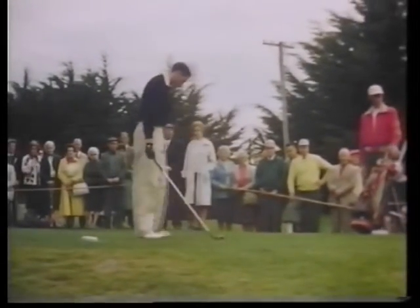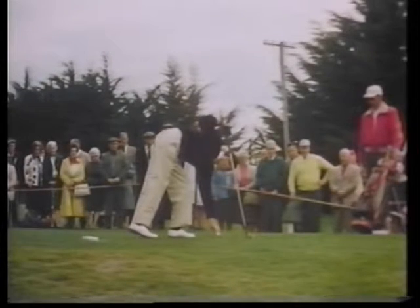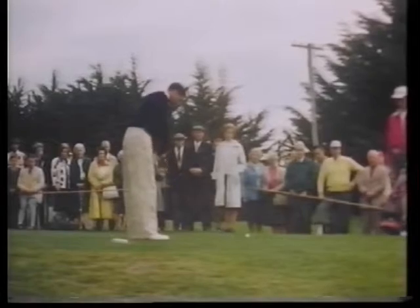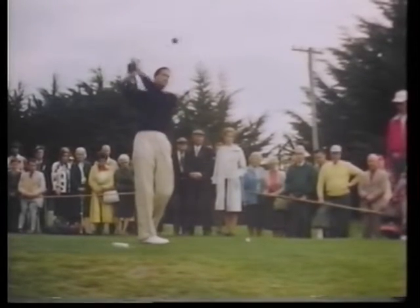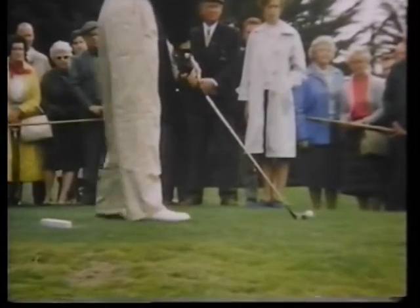With Bob Charles two strokes behind now, he's got to get going pretty quick. One thing I want you to notice about his swing, George, is the way he finishes his hands way up high. Look at that. That's something every golfer should strive for, but not too many of us accomplish it.